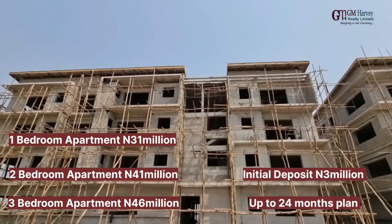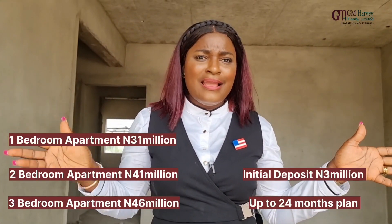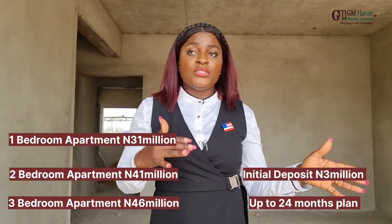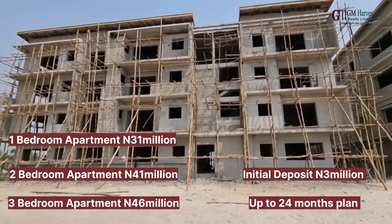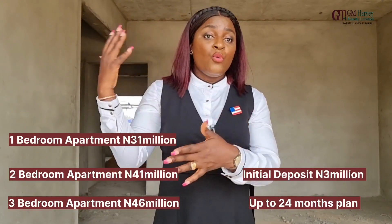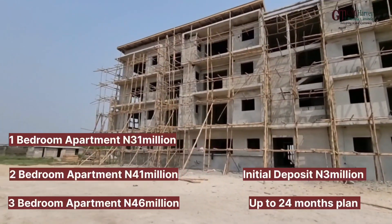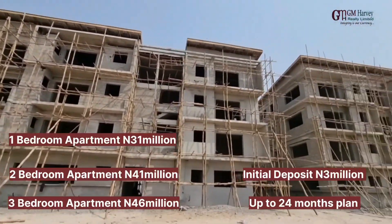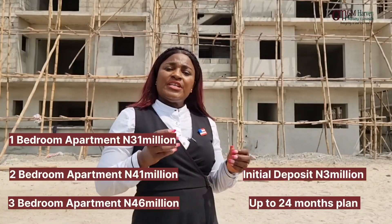All you need is an initial deposit of three million Naira. It's easy and you can spread your payment. You could pay outright — three months is considered outright. From six months, 12 months, 18 months, or 24 months, there will be interest on it. But you can spread your payment up to 24 months. You're on your way to having an apartment right here in Abijo, GRA.